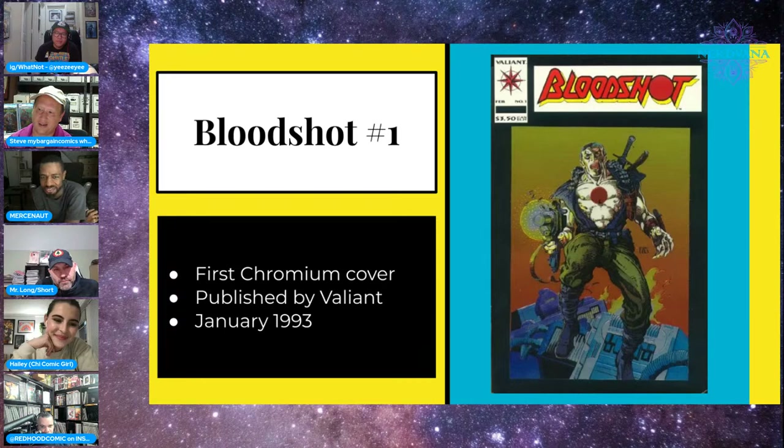I remember paying $250 for this book a few years ago like a dummy. Back in the day I had the chromium trading card of that image, kept between two plastic blocks because I thought it was going to be the next Mickey Mantle rookie — didn't quite play out that way. Speaking of this book, I'm giving it away tonight along with a Something is Killing the Children foil, so make sure you're active in the chat.